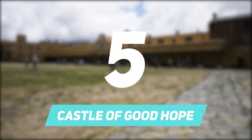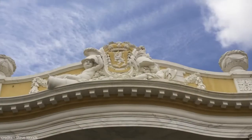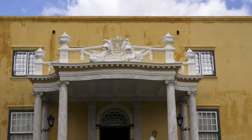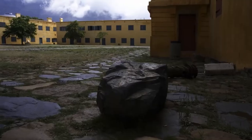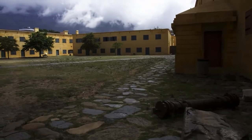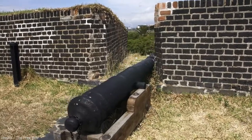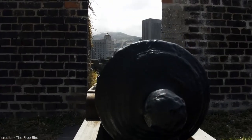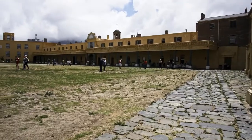Number 5: Castle of Good Hope. The Castle of Good Hope is one of the oldest buildings in South Africa and has a wealth of information covering the past 368 years since South Africa was colonized. It's well preserved and gives a good insight into how things were in the 17th century. You can visit every area of the castle — there are many rooms and areas to explore, as well as dark dungeons.